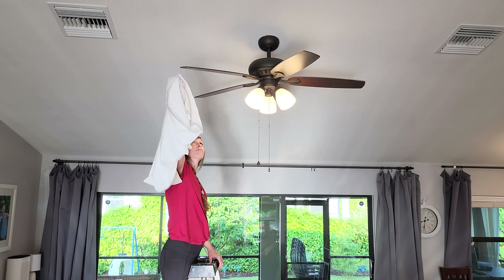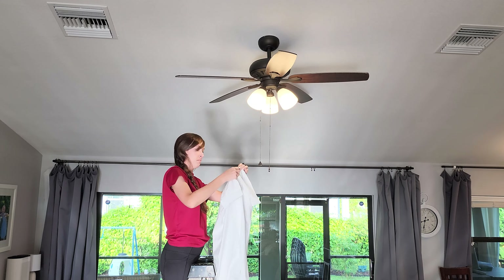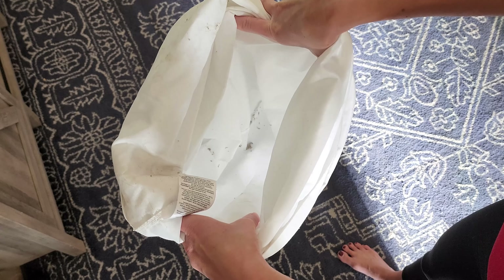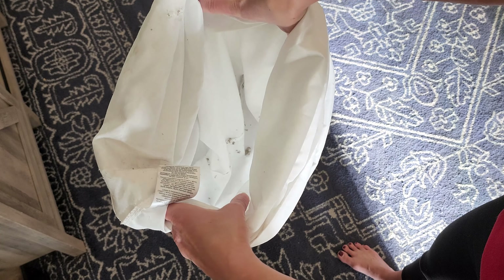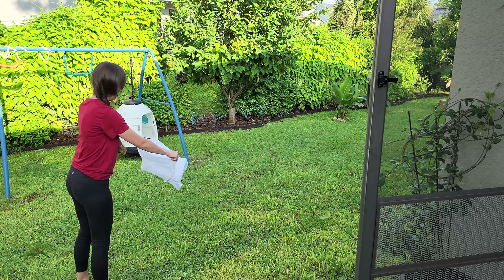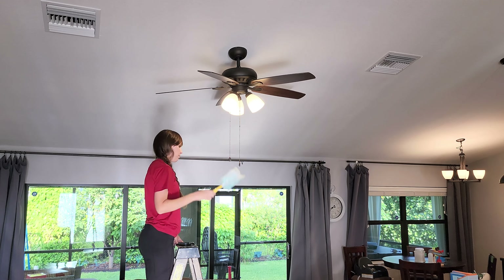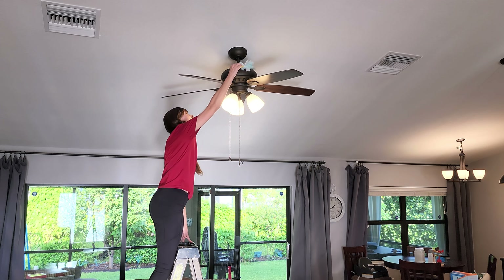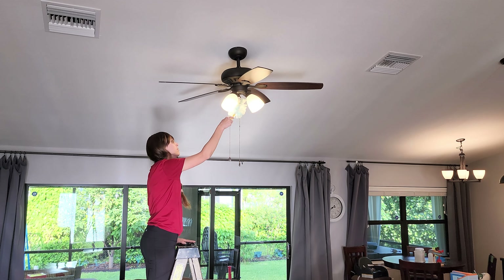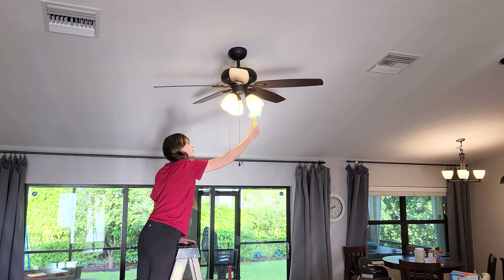Instead of just dusting off all these huge globs of dust on our fan, I'm taking a pillowcase, putting it over the blade and catching as much as I can. There's a ton of dust inside this pillowcase. I just took it outside, turned it inside out and shook it off, and now I can throw it through the wash. All the other harder to reach areas I just used my Swiffer.